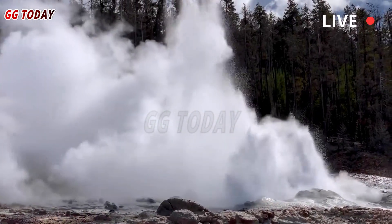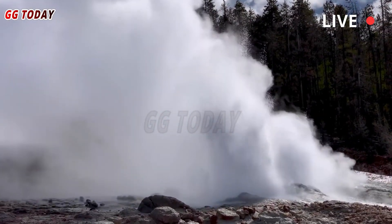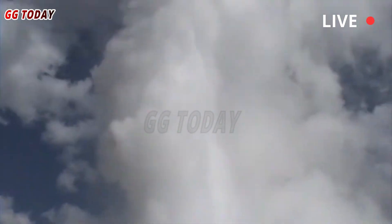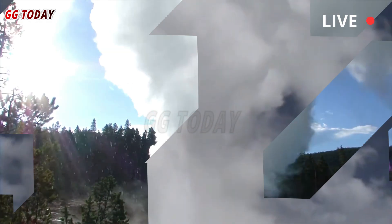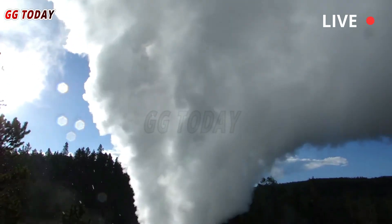Less frequent eruptions with craters up to 10 feet in diameter occur several times a year and generally go unreported because they occur at night or in the wilderness. This reminds us of Yellowstone's unpredictable power and emphasizes ongoing reporting and preparation at this fascinating site.